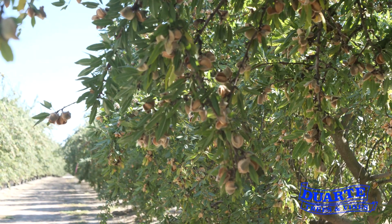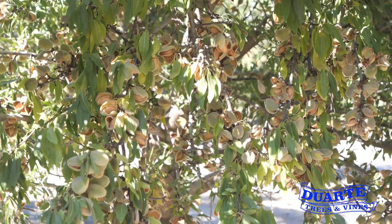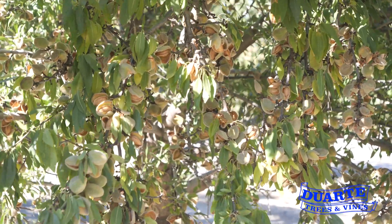I'm John DeWarty, president of Duarte Nursery and third-generation California almond grower. The Yorizani Almond is a new variety released by the USDA in January of 2021. It's self-fertile and contains no royalty to the grower.